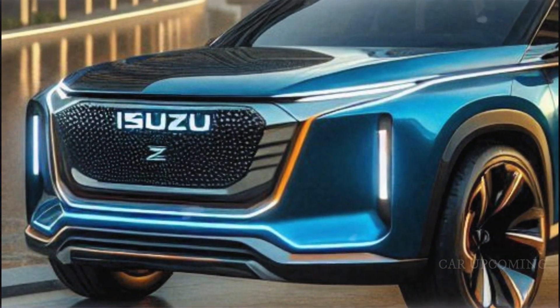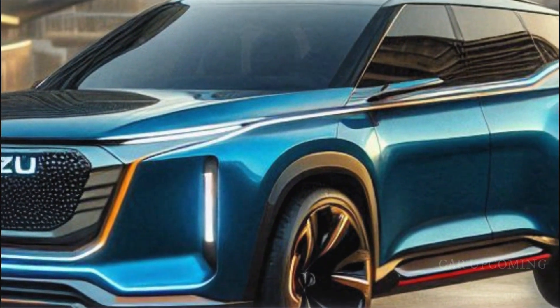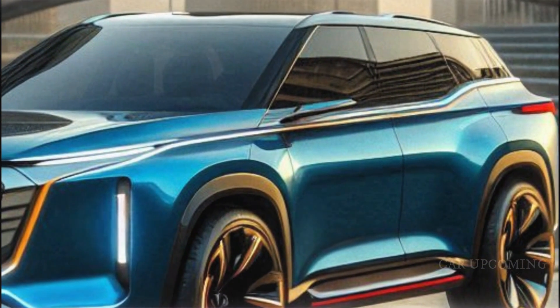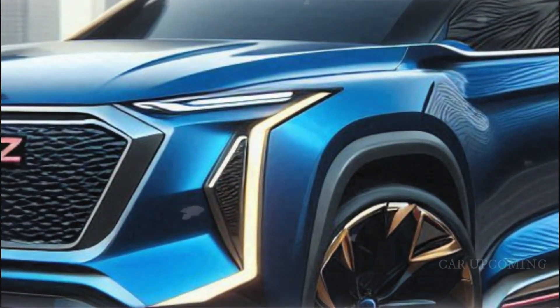With its four-wheel drive capability and various drive modes, the MuX is well equipped to handle a wide range of driving conditions. Whether you're navigating city streets or heading off the beaten path, this SUV has the performance you need to get where you're going.